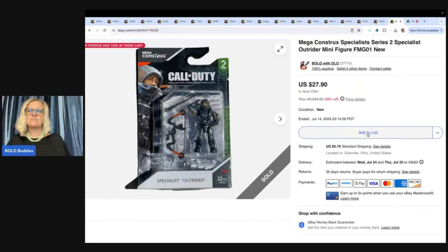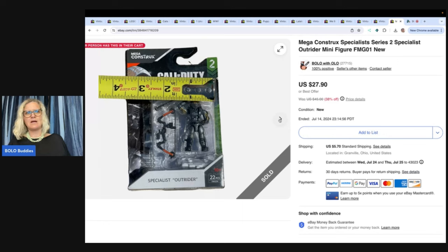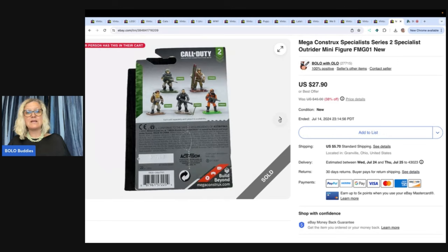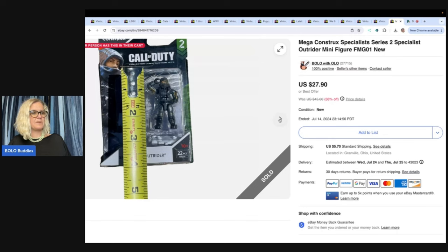This is a Mega Constructs Specialist Series 2 Specialist Outrider minifigure. I got this at the Goodwill bins — new old stock. I ended up selling this for $20 plus shipping.